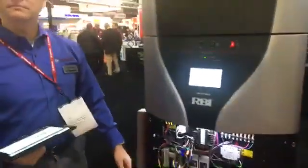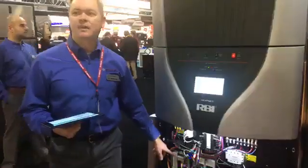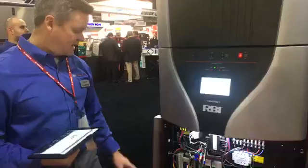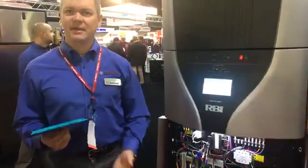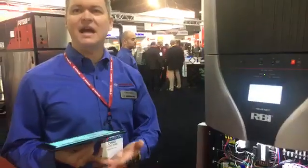We use the Honeywell 7800 Flame Safeguard for control of the burner, and for controlling the boiler we use what we call HeatNet. HeatNet can control 16 boilers, and we can cascade hybrid systems — condensing and non-condensing systems.